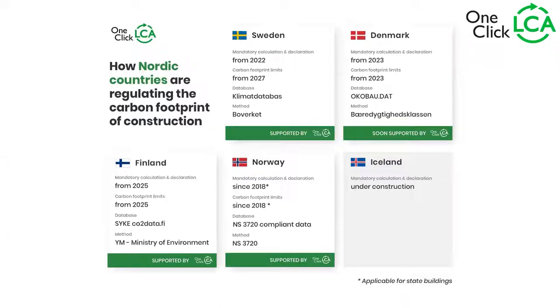In Denmark, this mandatory calculation and declaration of buildings is from 2023, one year after Sweden. They will have carbon footprint limits already from 2023. The database is exclusively from Enkeldabad and the method is listed there. The Finnish one is mandatory from 2025, and it will have limits as well from 2025. The database is there and the method is provided by the Ministry of Environment.